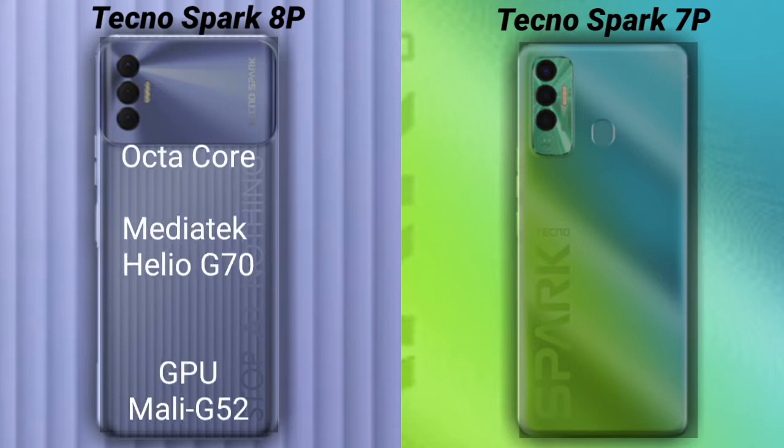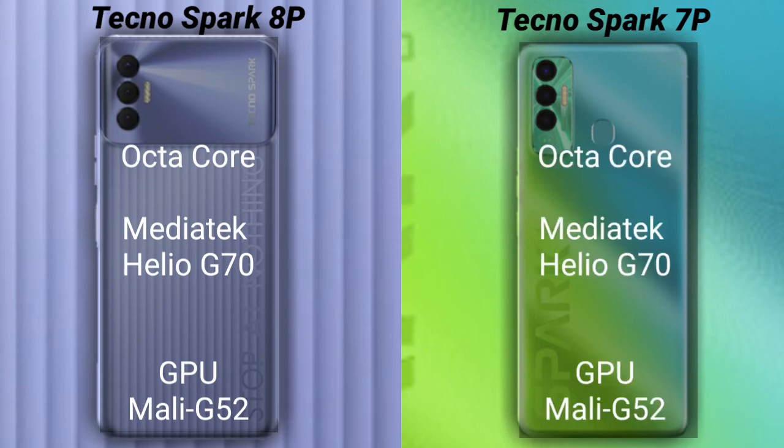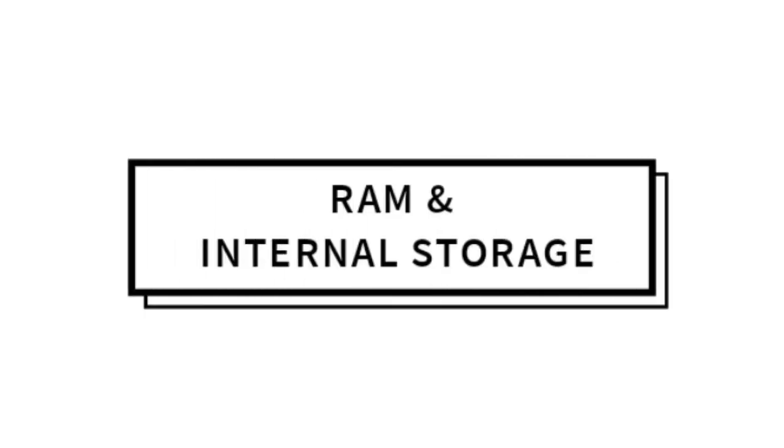Talking about the processor and GPU of both phones: the Tecno Spark 8P has an octa-core MediaTek Helio G70 processor with a Mali-G52 GPU. The Tecno Spark 7P also has an octa-core MediaTek Helio G70 processor with a Mali-G52 GPU.